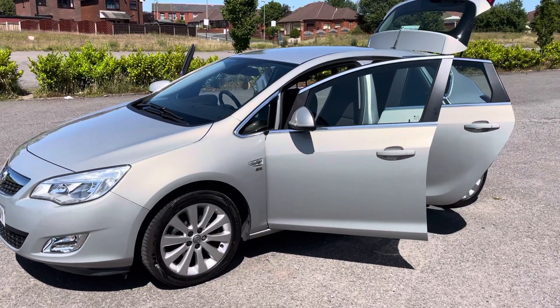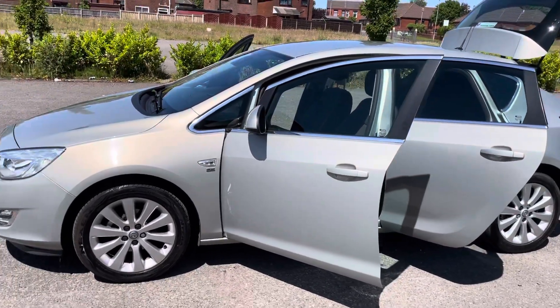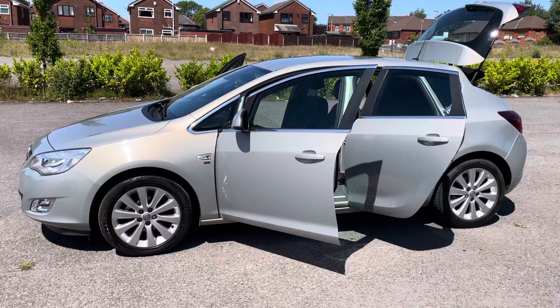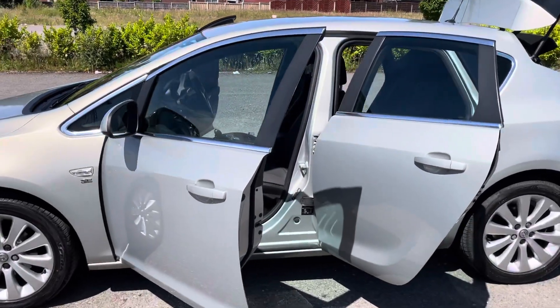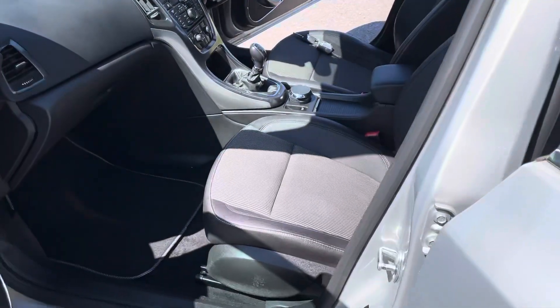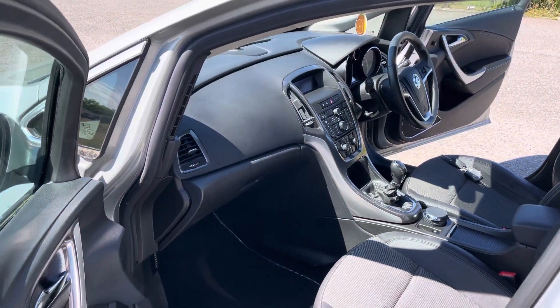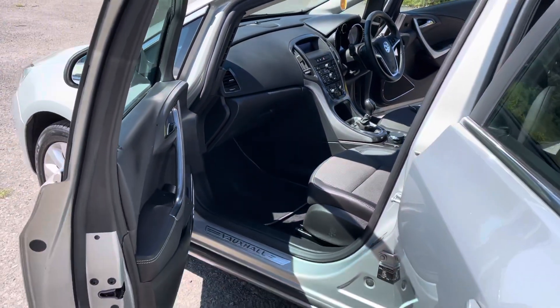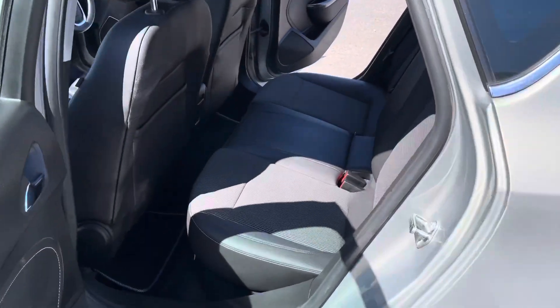The interior is half leather, half cloth. Absolutely immaculate — done only 46,000 miles. Genuine mileage. For an 11-year-old car, that's absolutely amazing. Looking inside, it's absolutely spotless, and the rear seats look as though they've never been sat in.